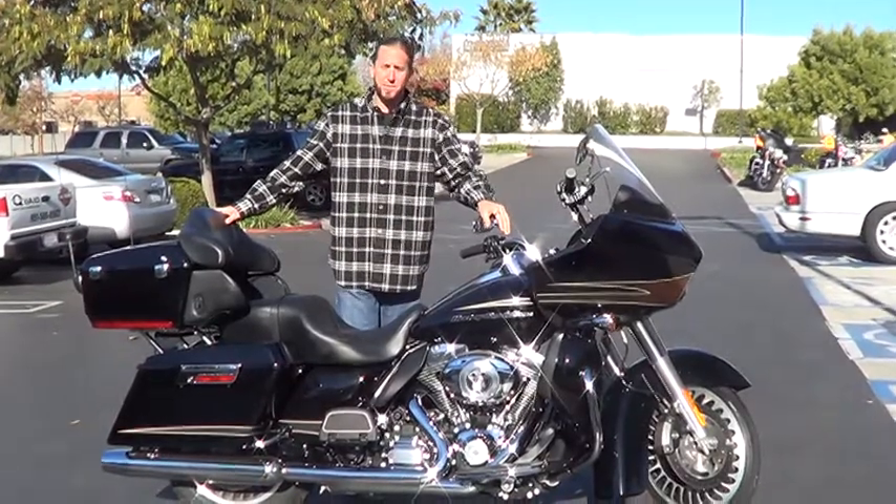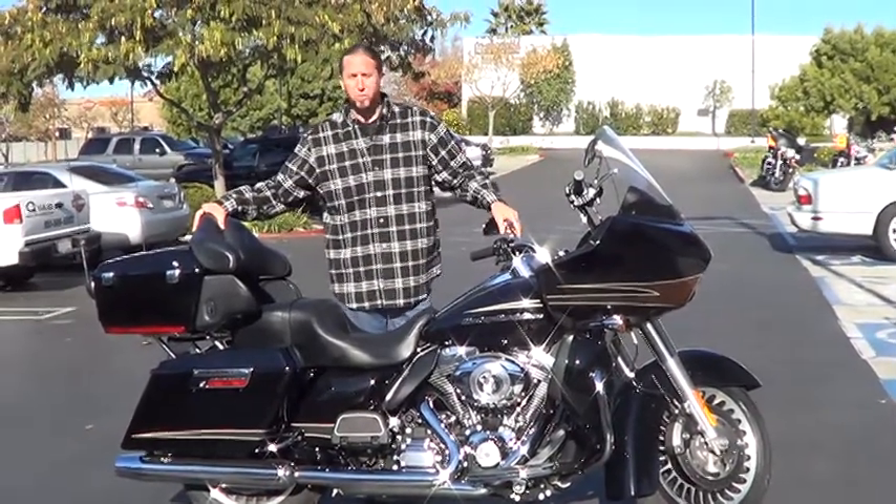Hi, I'm Garrett over at Kuwait's Michelin Harley-Davidson. Right here's a 2012 Rogue Line Ultra.